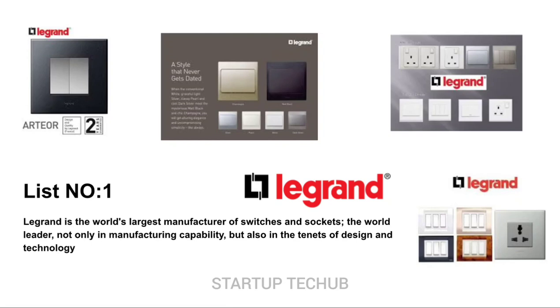Some of the Le Grand collections are: Artier, Accolute, Mirius, Brit C, and MyLink.